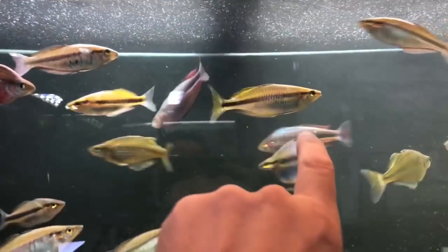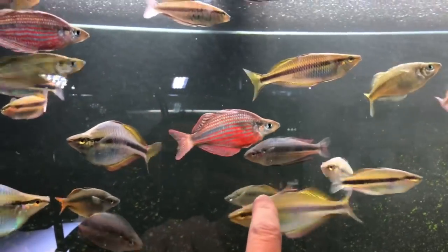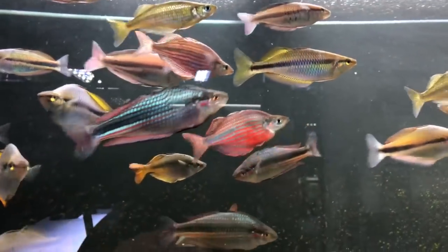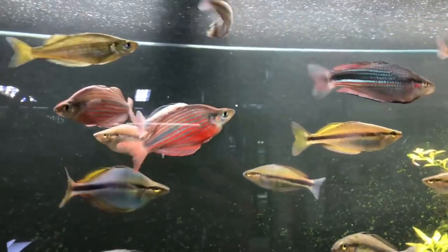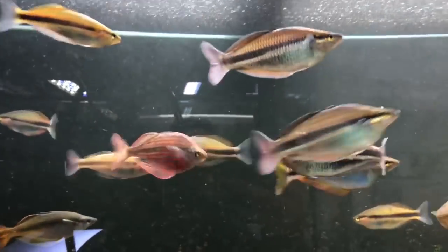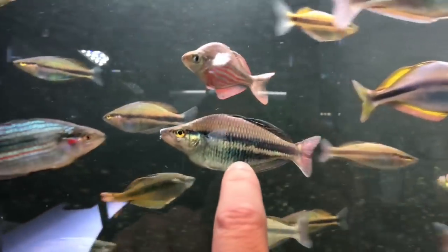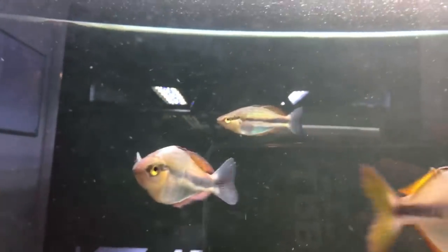We also have Melanotania goldieida kai — upper Tora River species — and Melanotania bowmanii back here, and Melanotania cali rum. There's the bowmanii, you can see them a lot better from this angle.